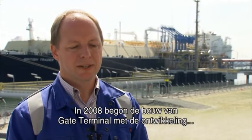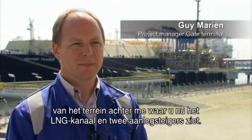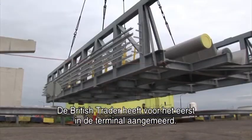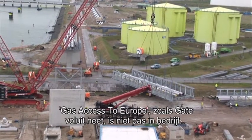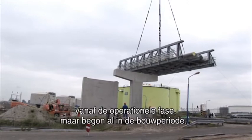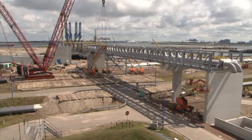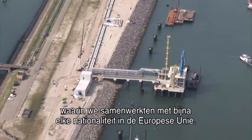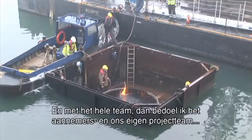Back in 2008, the construction of Gate Terminal started with the development of the area behind me, where you now see the LNG channel with two jetties. The British tanker moved for the first time into Gate Terminal. Gas Access Europe — the name of Gate — is not only working during the operational phase; it also started during the construction period, where we worked together with almost every nationality in the European Union. We spent four million man-hours on this project in a three-year period.